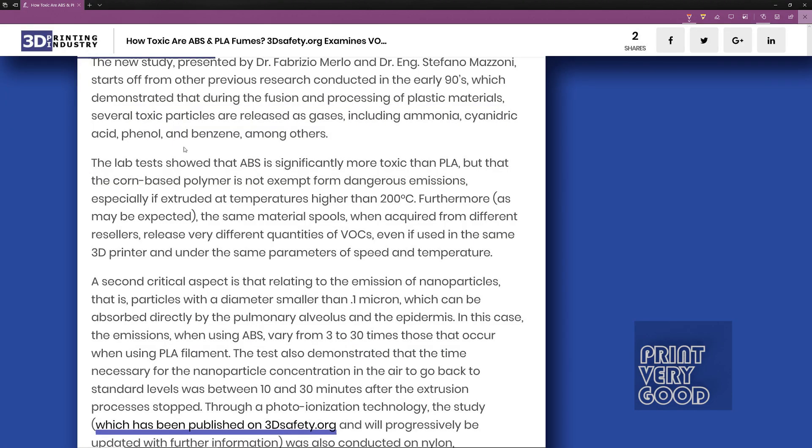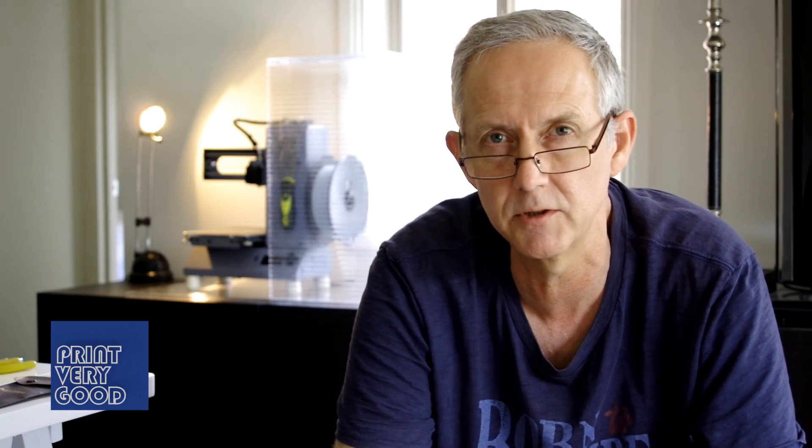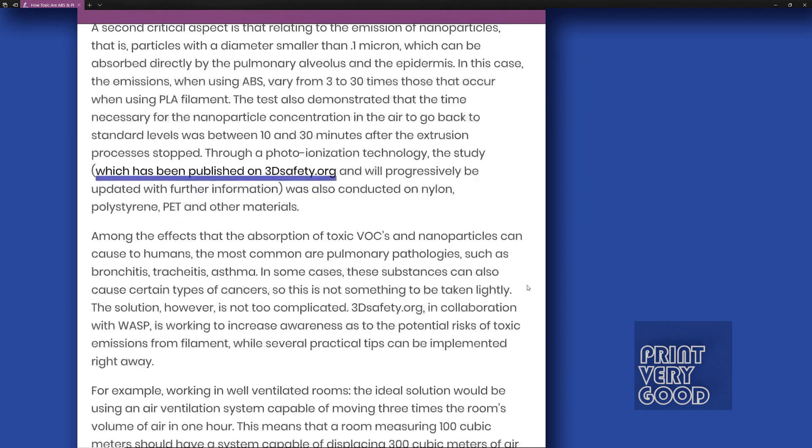Furthermore, as may be expected, the same material spools when acquired from different resellers release very different quantities of VOCs, even if used in the same 3D printer and under the same parameters of speed and temperature. The test also demonstrated that the time necessary for the nanoparticle concentration in the air to return to standard levels was between 10 and 30 minutes after the extrusion process has stopped.